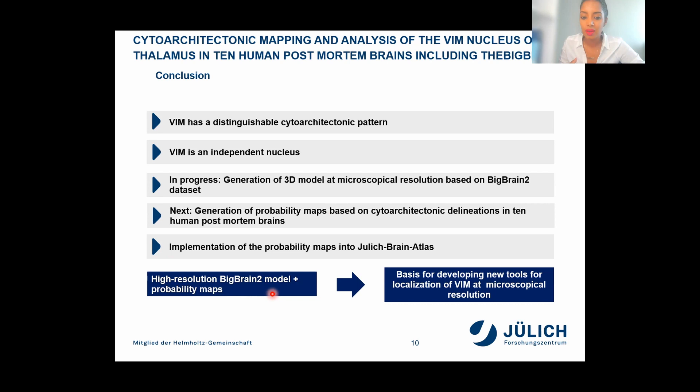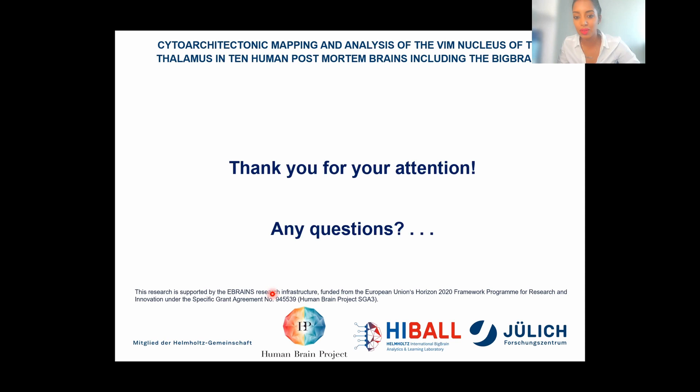Our high-resolution Big Brain 2 model of the VIM and the probability maps of the VIM nucleus should provide a basis to develop new tools for the localization of VIM at microscopical resolution during neurosurgery. That is the main aim of our research. Thank you for your attention and I'm open for your questions.